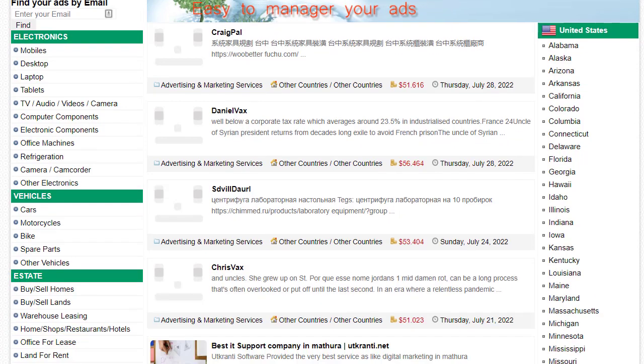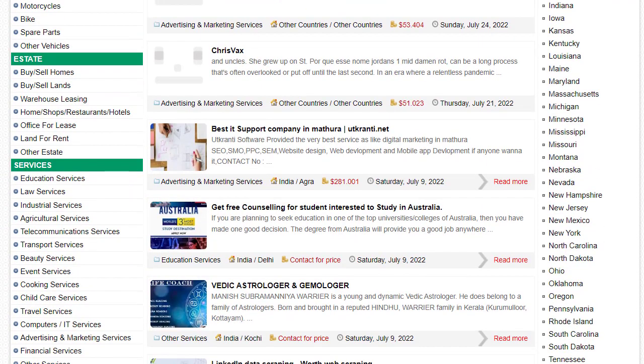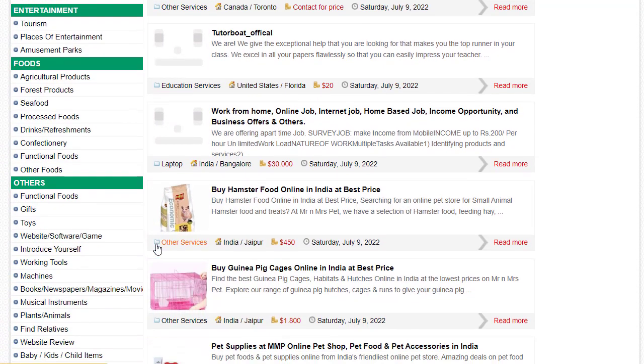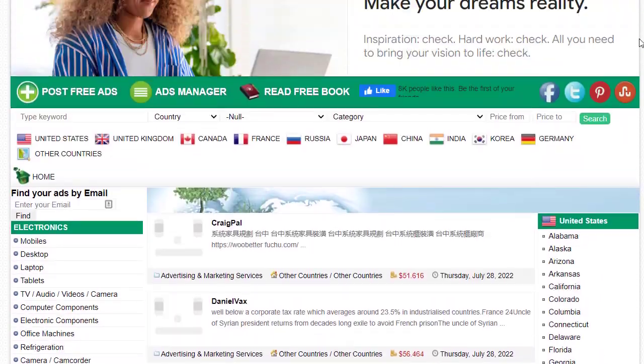Once you arrive at NowAds.org, you can choose any country or browse generally. On the left side you can choose a category — for example, under Electronics there are subcategories like mobiles, tablets, computer components, electronic components, and office machines. There are also categories for vehicles, cars, motorcycles, spare parts, real estate for buying or renting homes, and various services.